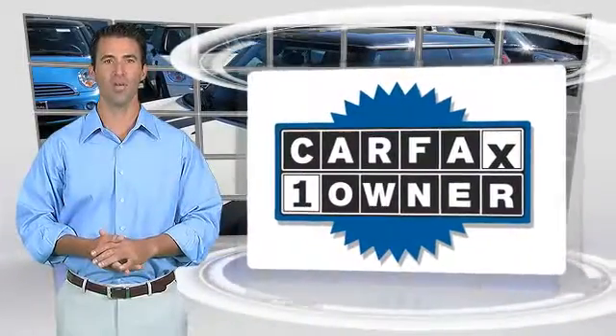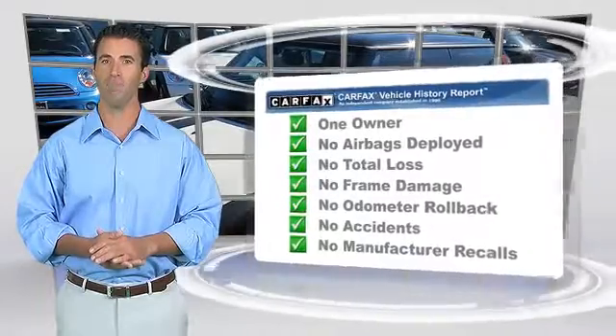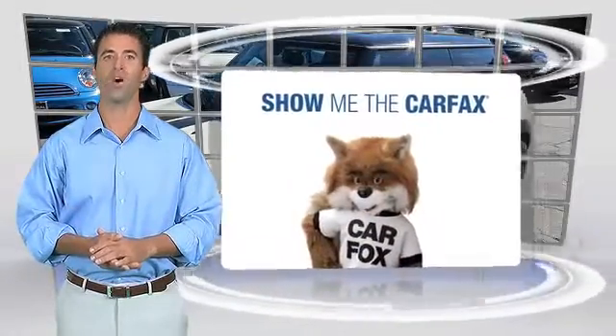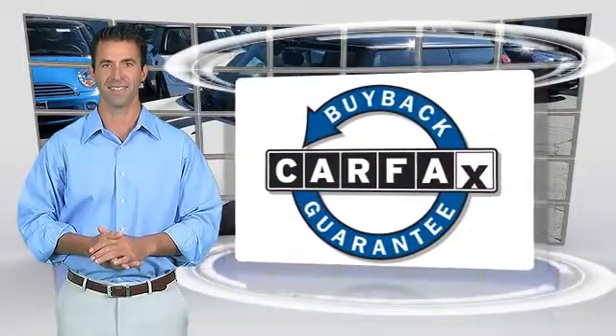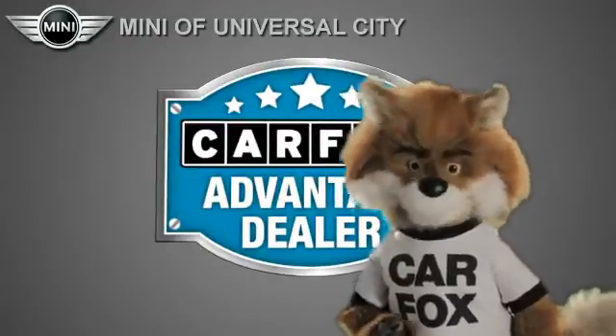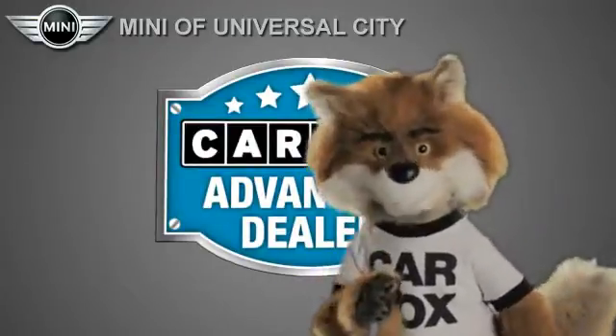This is a one-owner vehicle with the Carfax Vehicle History Report. Be sure to find a complimentary copy of this report online or contact the dealership. This vehicle qualifies for the Carfax Buy-Back Guarantee. Just say show me the Carfax at MINI of Universal City, a Carfax Advantage dealer.